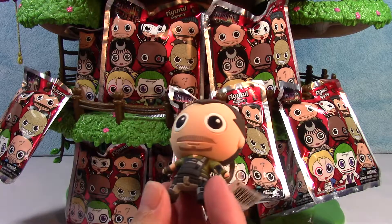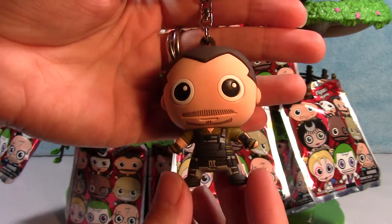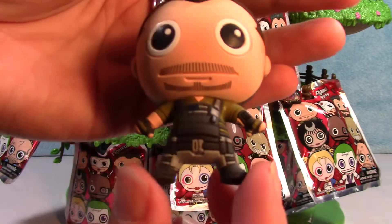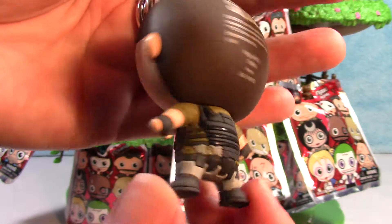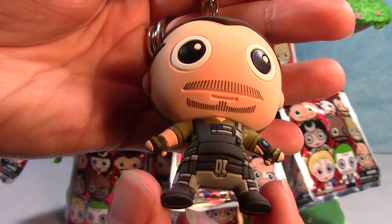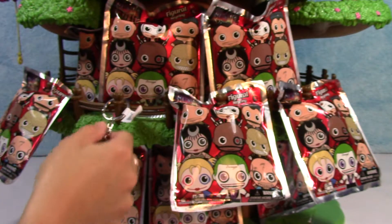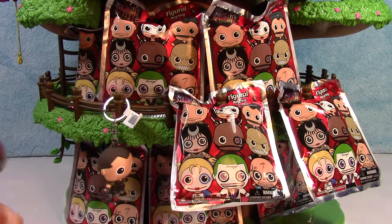First up, we have — who's this guy? This is Rick Flagg. Look at his body. Lots of detail in his clothes and his gear. Awesome.